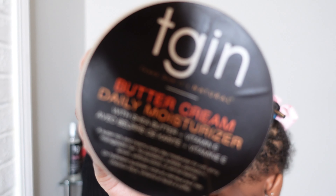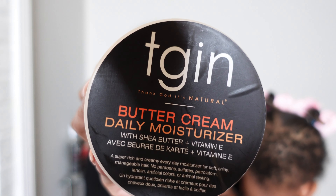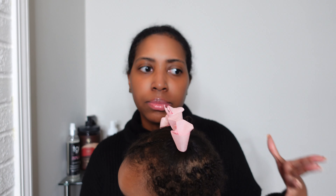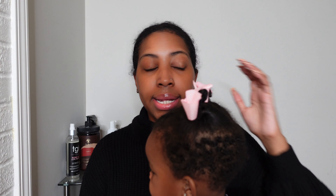I do follow up with the TGIN Buttercream Daily Moisturizer. I use this product on her wash days but I also use it throughout the week — I apply this to her hair two to three times a week depending on how much moisture she needs. After using that product I go ahead and seal the moisture in with oil, and then I proceed to style her hair.